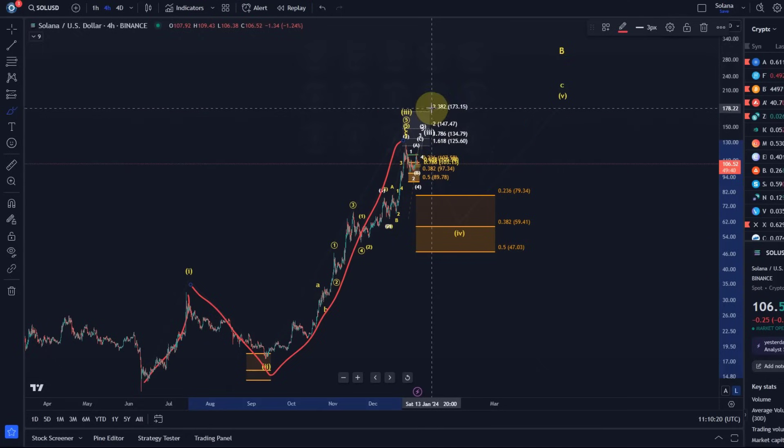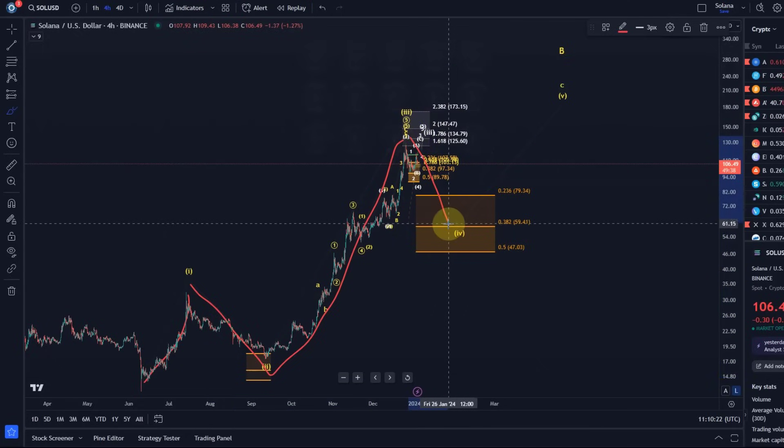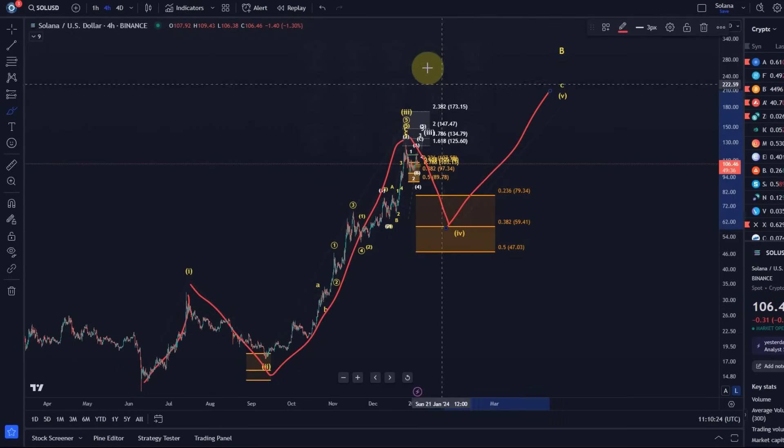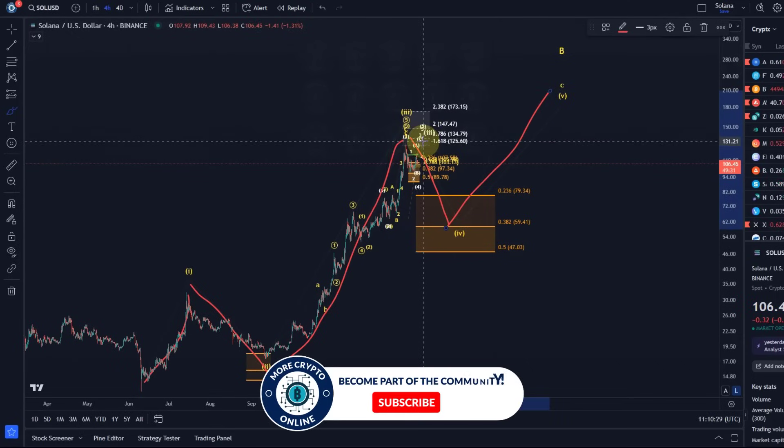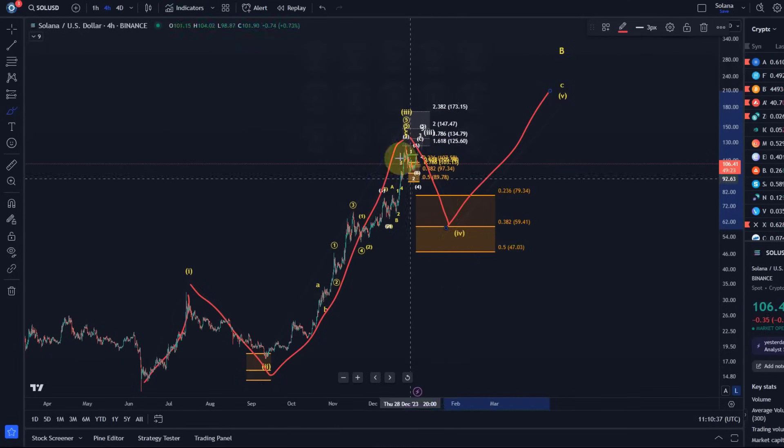We're going to zoom in in a minute. Then we should get wave four at some point, and then wave five. Basically the main question is: do we get one more high, maybe to around $135-$147, or do we go down directly in wave four? In the scenario in which we get one more extension, we would see wave four afterwards, then wave five. So it's an overall bullish scenario.